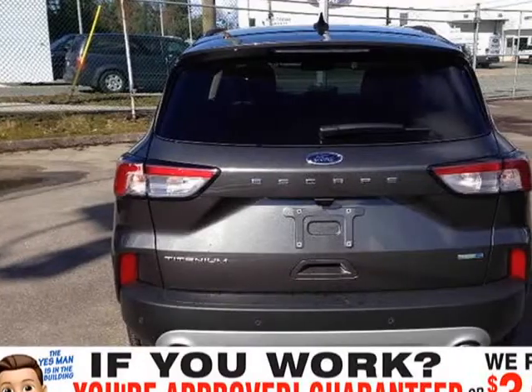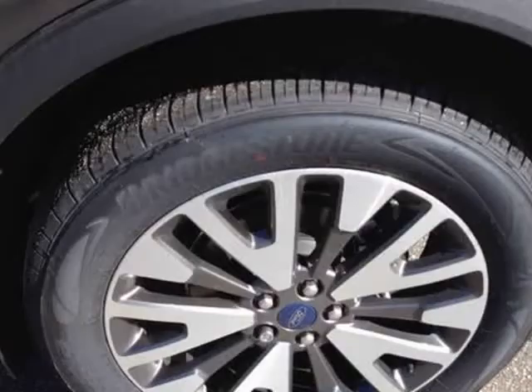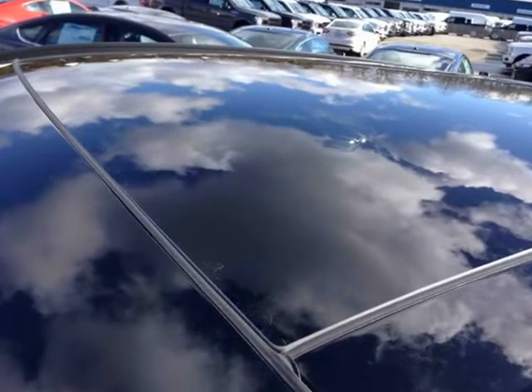Auto high beams, power lift gate with foot activation, LED headlamps, roof rails, ambient lighting, B&O audio system, and satellite radio with a free 6-month subscription, and a universal garage door opener.